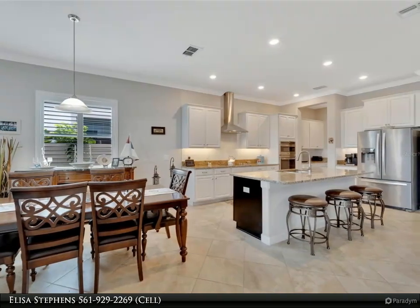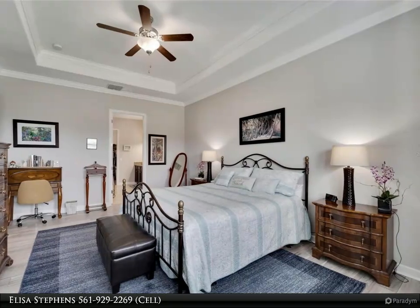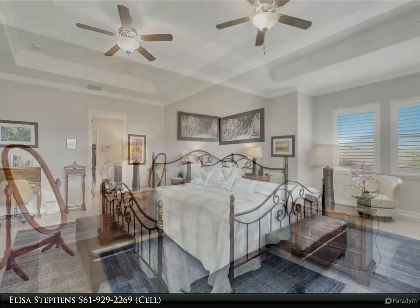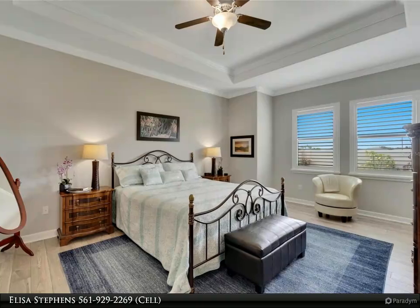This 55-plus community features a magnificent clubhouse offering casual dining plus indoor and outdoor full-service bars. The pool is a masterpiece and you will love the beach entry and tropical vibe. There are parties and entertainment at the clubhouse and pool frequently, so your social schedule will be full.